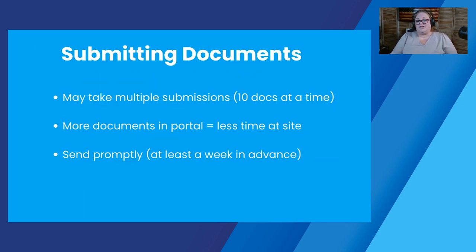Be aware that due to the limits of the Navigate portal — and oftentimes your own limits — it may take multiple submissions to get all of the documents in there. You're limited on the portal to 10 documents at a time. The best thing about the portal is the quicker you can send that information, and the more you are able to upload, means the less we have to be at the site to look at. Please try to upload things at least a week or two in advance so that your reviewer has time to look at everything — it makes the process more efficient and a little faster.